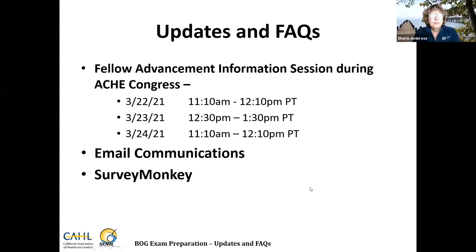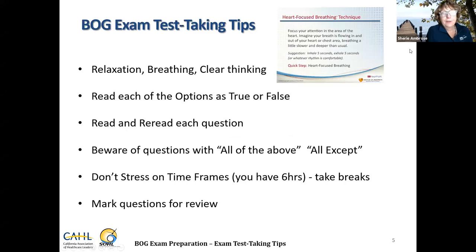Before talking about test-taking tips, I'd like to introduce a very special guest: Jennifer Paoli, a recently promoted Fellow in the American College of Healthcare Executives. Jennifer is the Director of Business Operations and Patient Care Services at UC Davis Medical Center. She is one of the most recent exam test takers and is here to share her insights and pearls of wisdom.